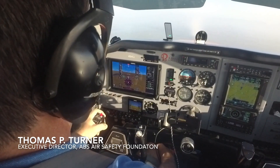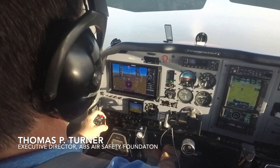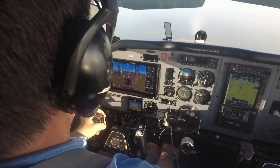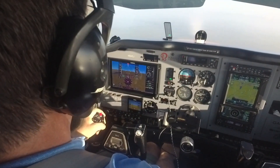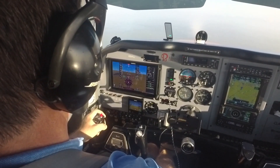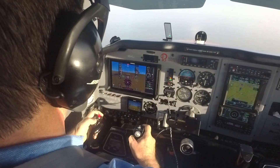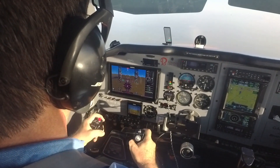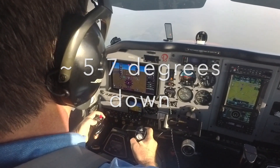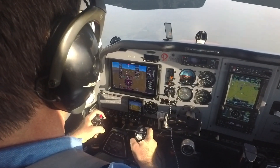I'm going to simulate engine failure and demonstrate for a brief time some of the glide characteristics of the Bonanza. I've cleared the traffic area above, around, and below me. I'm going to simply pull the throttle smoothly to idle. You'll hear the gear warning horn, and hold pitch to maintain best glide, then lower the nose. It takes about a five-degree nose-down pitch attitude to maintain best glide speed, which will be somewhere in the 105-knot range.